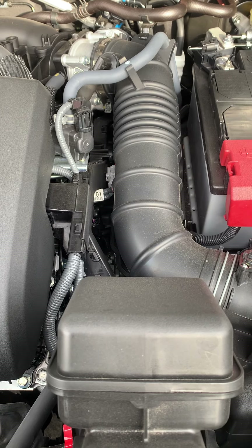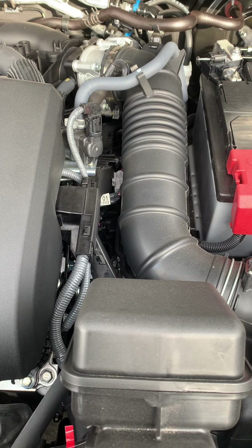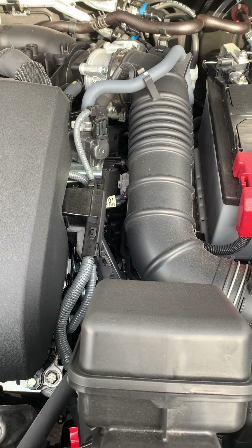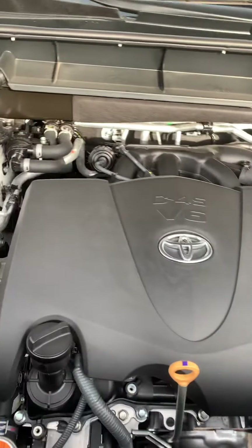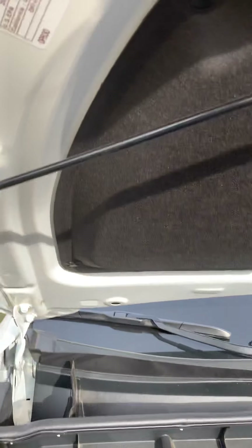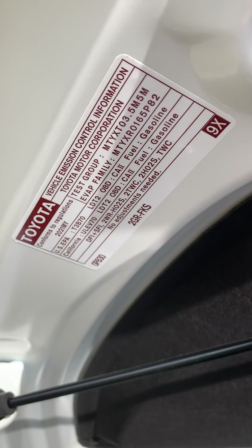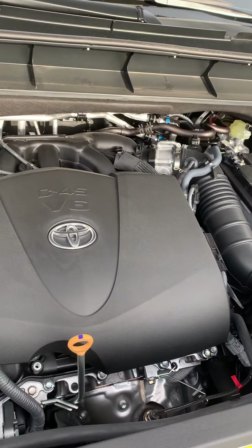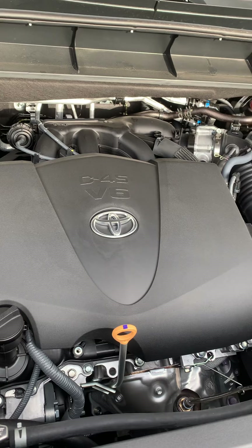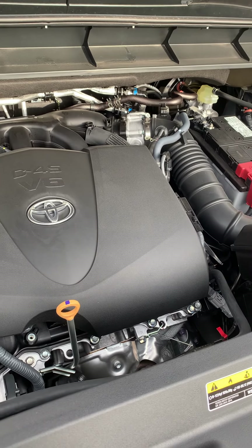The technology keeps getting better on cars, except they keep putting all these computers in the systems — that's just part of the problem. Overall, this is a nice, nice ride. I mean, if they asked me if I wanted to trade my Avalon for this, I don't think I'd have any issues saying sure, let's do it.